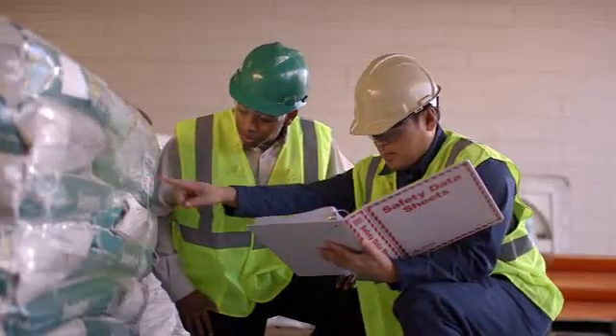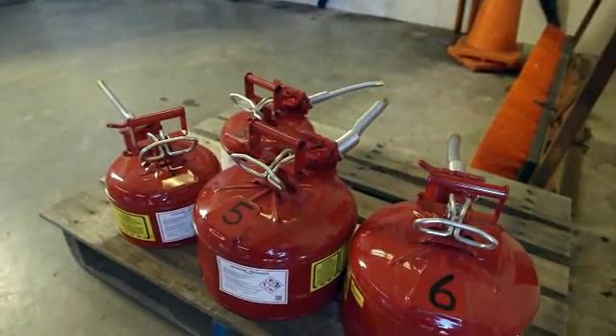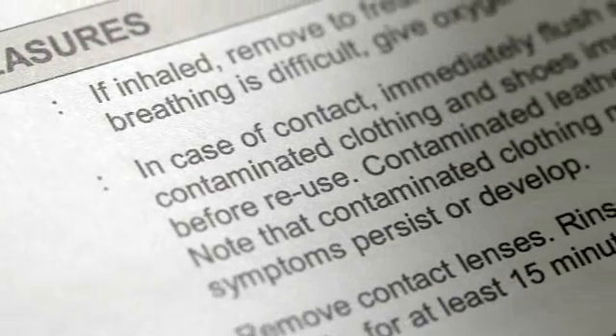At the end of the program, your employees will know where to find information such as the personal protective equipment they need, the safe handling guidelines to follow, how to store the chemical properly, and what to do in an emergency.